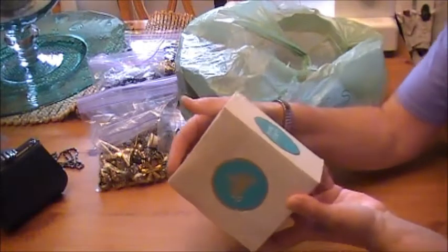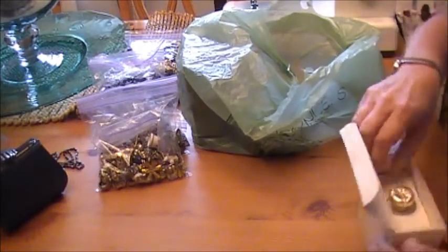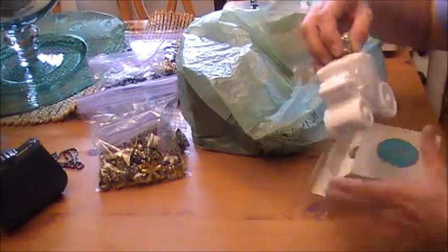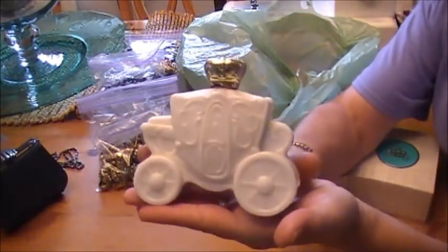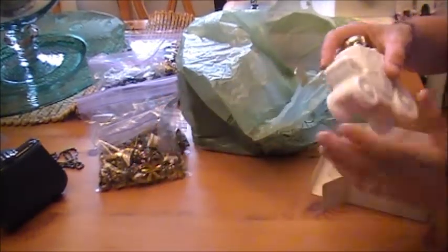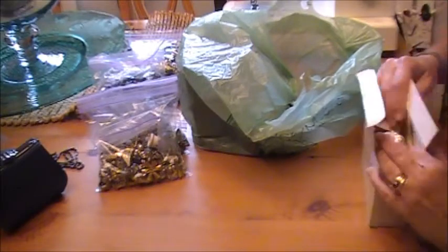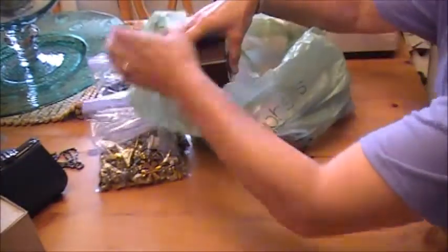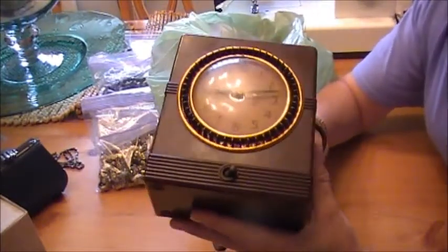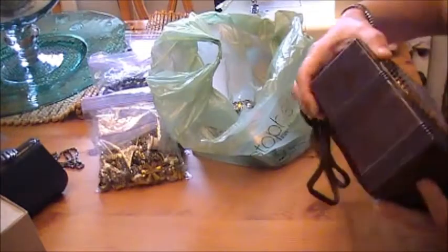I got the Avon Royal Coach decanter, and this actually has foaming bath oil in it. It needs to be cleaned up a little bit, but how stinking cute is that? I absolutely love it. They had a whole box of decanters but that was really the only one I liked. It smells good. I also got this old clock — I haven't plugged it in yet to see what the deal is, but that is just too cool. I'm sure I'll be altering that at some point too.